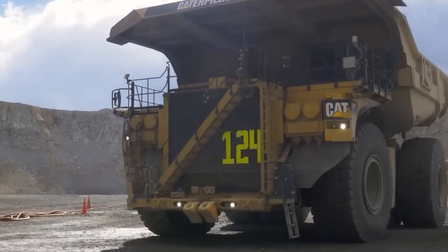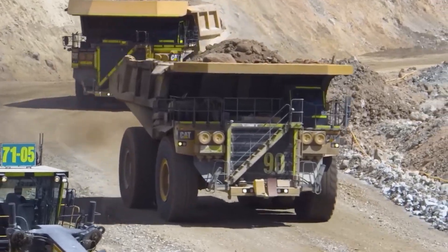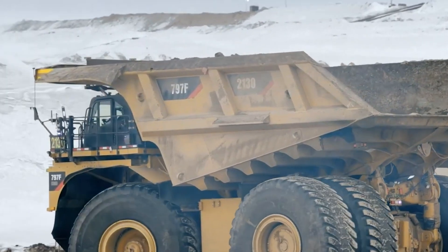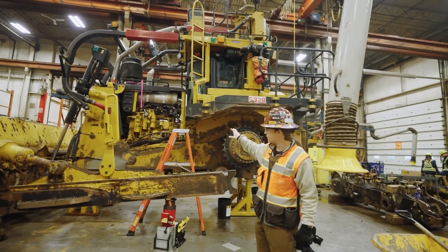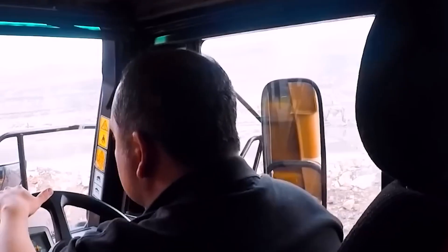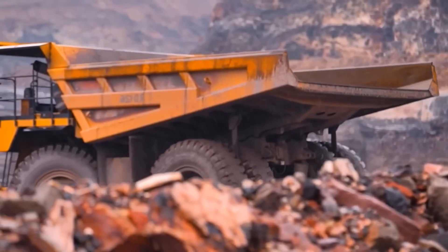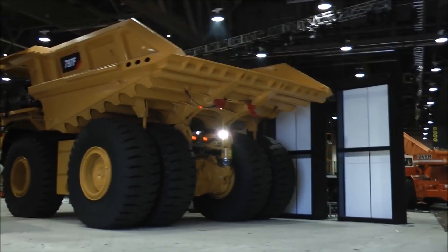Designed primarily for the transport of soil, rocks, and mined materials within expansive mining operations, the 797F stands out for its unparalleled precision and efficiency. Surprisingly, operating the Caterpillar 797F, despite its immense size and power, is easier than one might expect. One remarkable aspect of this machine is that it doesn't require a special license to operate. However, operators do need to adapt and be exceptionally cautious given the extraordinary dimensions of the 797F, especially when it comes to reversing.